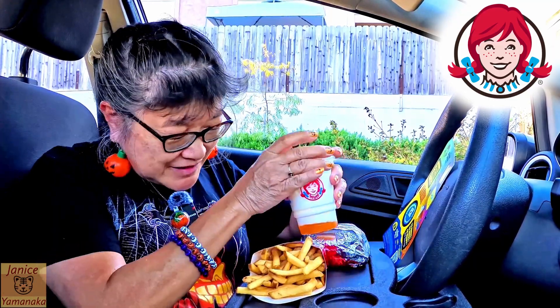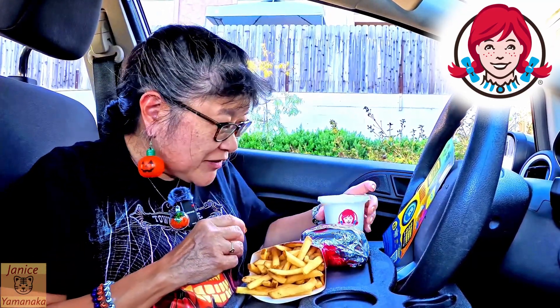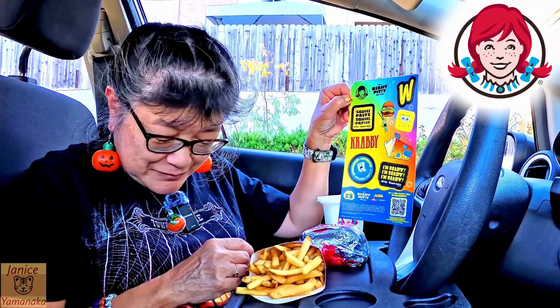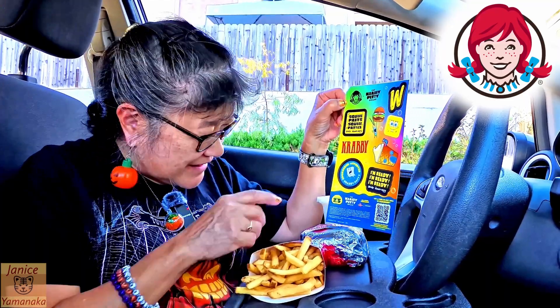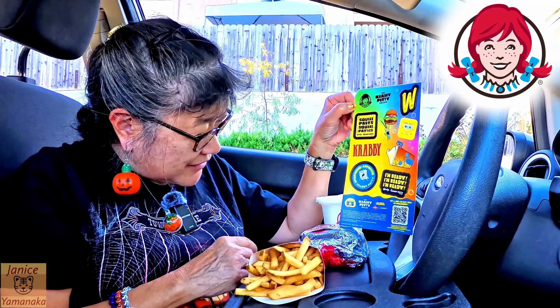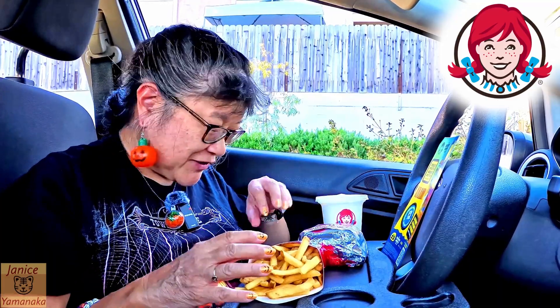Today I'm here at Wendy's to try their new Krabby Patty meal, which is in conjunction with SpongeBob SquarePants. It's SpongeBob's 25th anniversary, and that's why they're doing that.